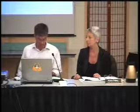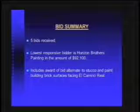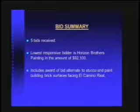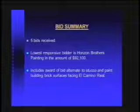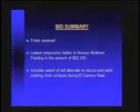Staff's recommendation is also to include the alternate to install stucco and paint the brick frontages along El Camino. If staff's recommendation to include the bid alternate is not desirable by Council, we can delete that work from the contract without altering the status of the bid results. We are estimating construction to start in two months, probably in August, with a completion date in mid to early October of this year.